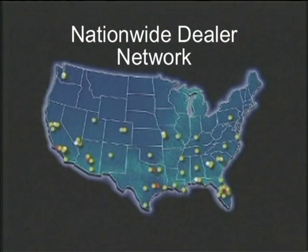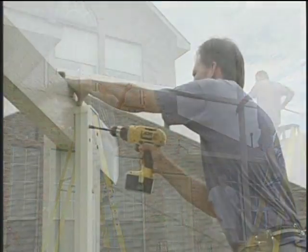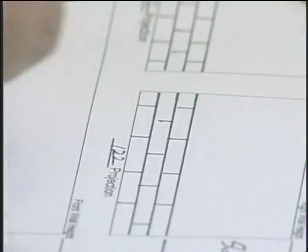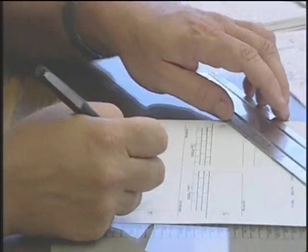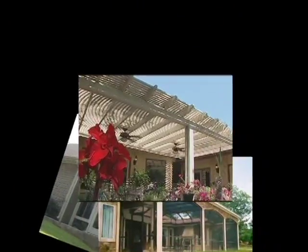Our nationwide network of exclusive dealers ensures that a licensed and insured professional is just a phone call away. So now you can sit back, relax and let our team of professionals take care of all the details from start to finish. Our beautiful sunrooms, screen rooms and shade covers offer an array of designs to beautifully enhance your home.